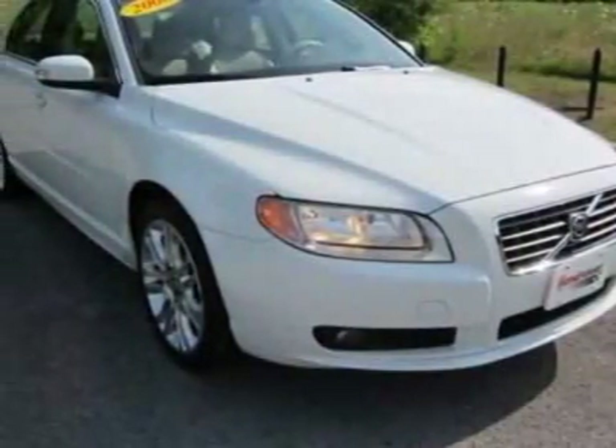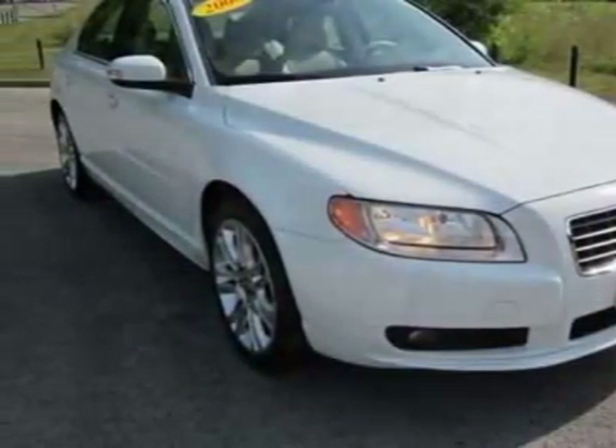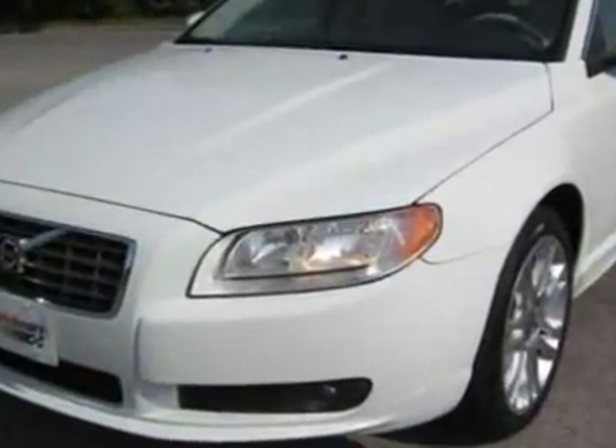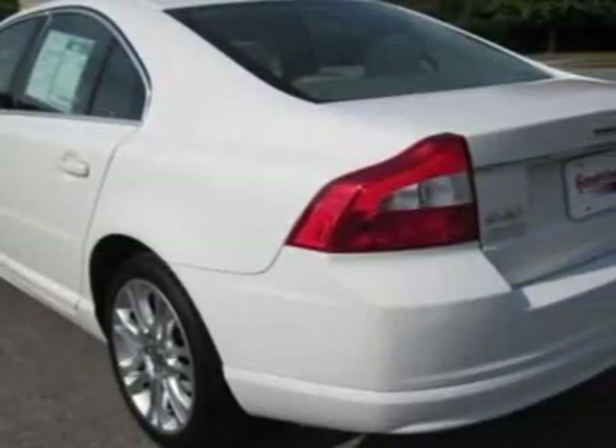Check out this 2008 Volvo S80. Carfax has certified this S80 as having one owner. This S80 has just under 69,000 miles.